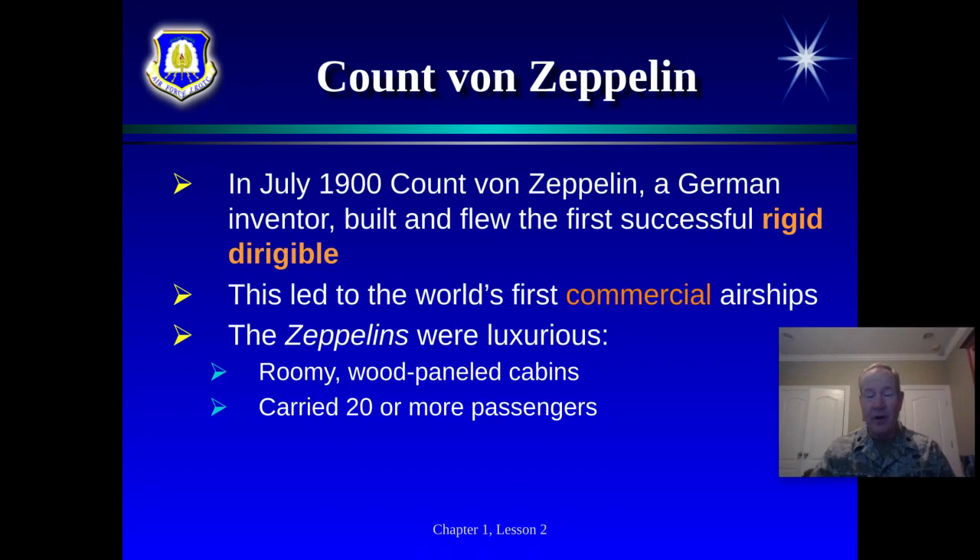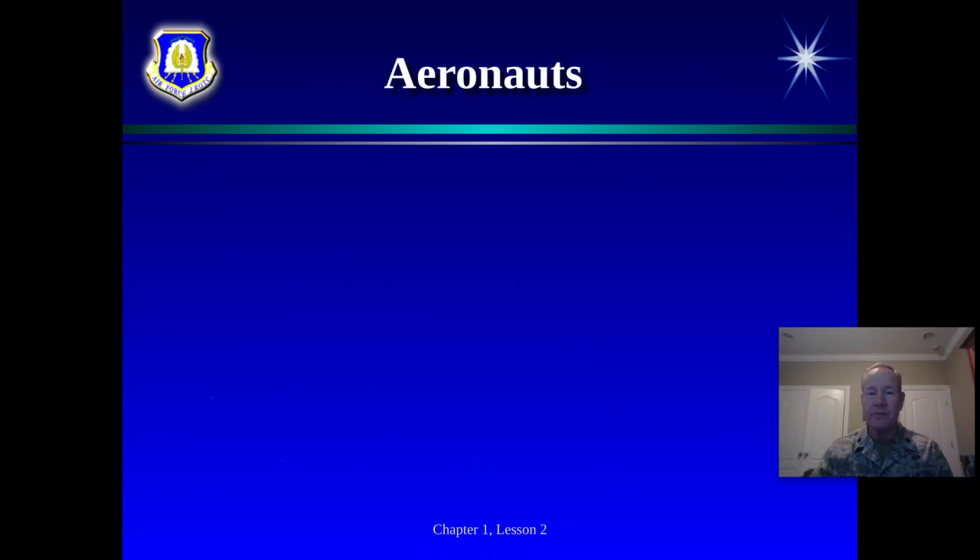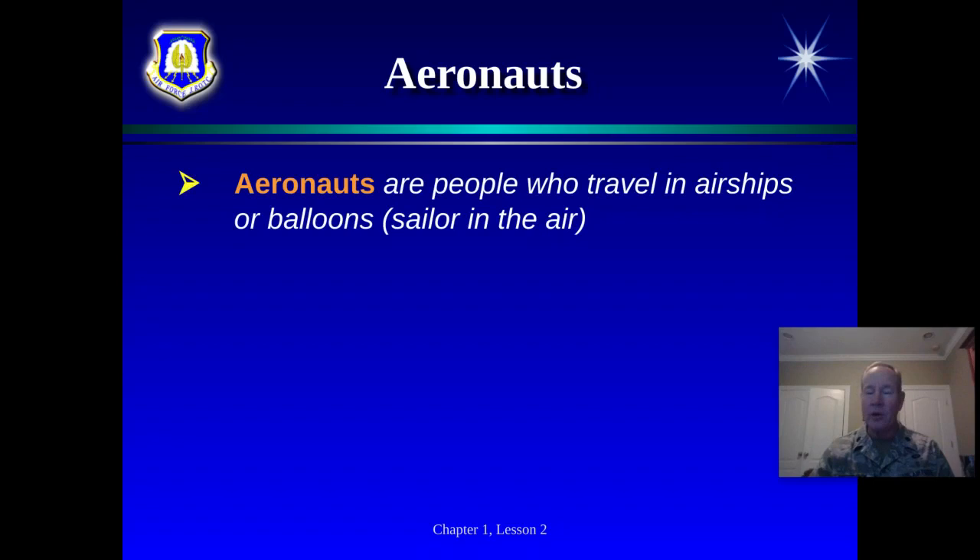The Hindenburg flew at speeds around 65 miles per hour at the height of their abilities. The Hindenburg disaster really brought an end to blimps, dirigibles, and Zeppelins as a commercial enterprise because it was recorded on the news — it caught fire due to the hydrogen and burned up in less than a minute, killing many people. People saw it and said it was too dangerous. The pilots of airships or balloons are called aeronauts. There's even a movie about aeronauts — based on a true story — where a scientist hires an aeronaut to fly him up into the atmosphere to prove theories about weather prediction.